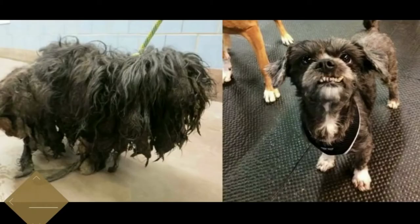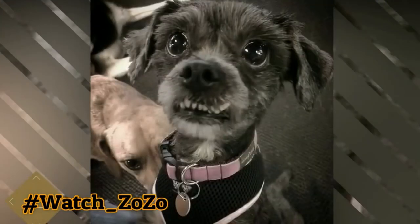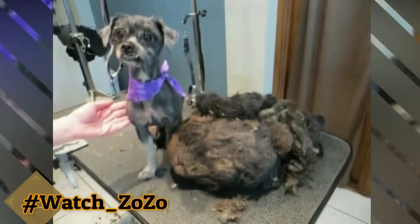Take a look at this heartwarming dog transformation. Between her precious underbite, her sweet eyes, and her loving disposition, it's no wonder that so many applications piled up for a chance to take her home. We can't believe the amazing gem of a dog that was hiding for so long under all that matted hair. It really is a miracle.